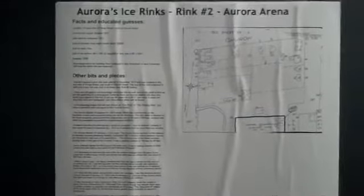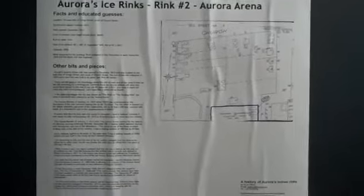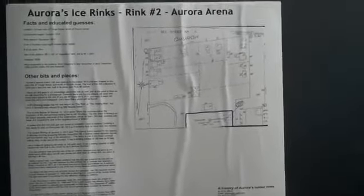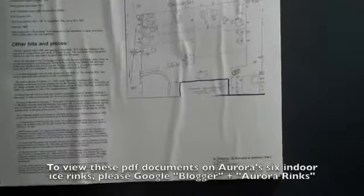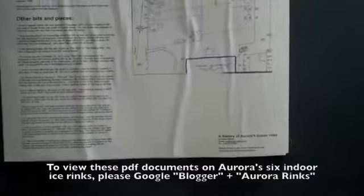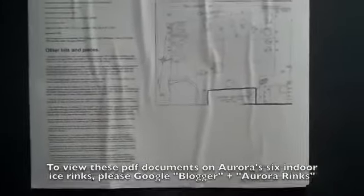Aurora's second rink was built in 1913, just on Yonge Street in the hollow just south of Church Street in Aurora — you can see the link for the map of where it was located. It took them one month to build it. It cost $8,000 and the ice surface was 90 feet wide, which is larger than a current rink — the standard NHL rink is 85 feet wide — and 190 feet long, so it was wider but a little bit shorter than an NHL rink. This rink's roof collapsed in 1929.